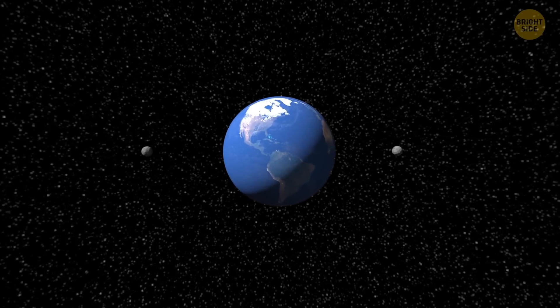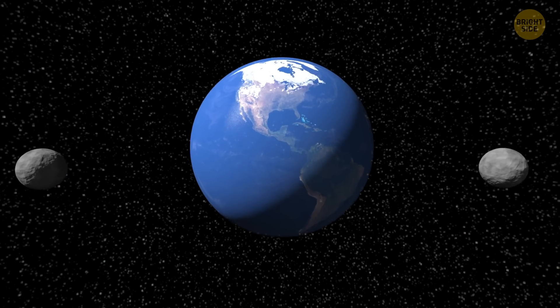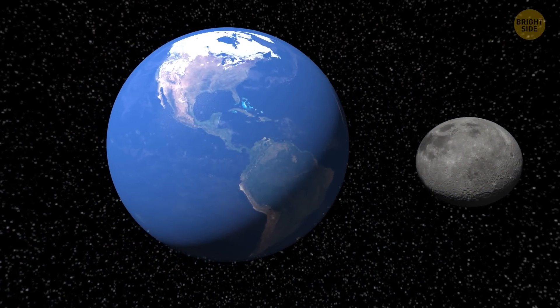Scientists are almost certain that our planet once had two moons. At some point long ago, one of them crashed into the other moon, which is now Earth's only natural satellite.